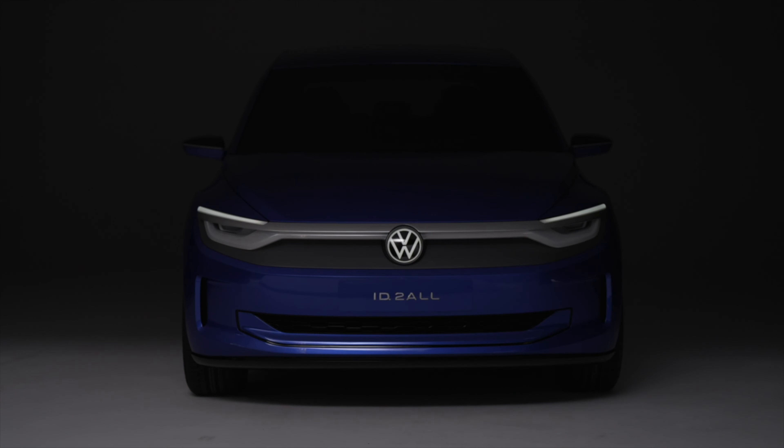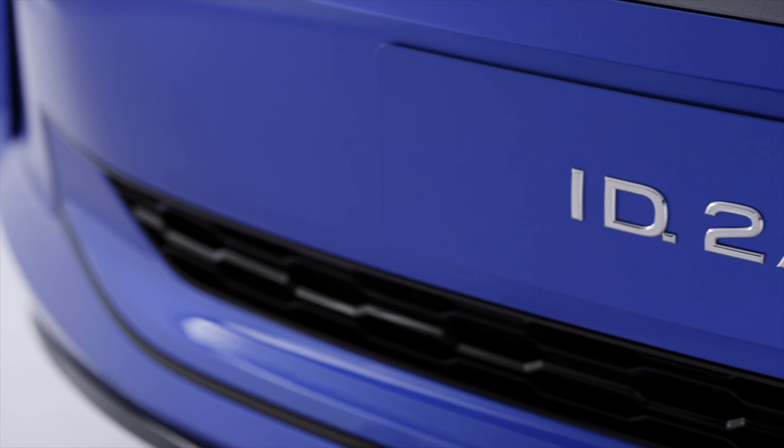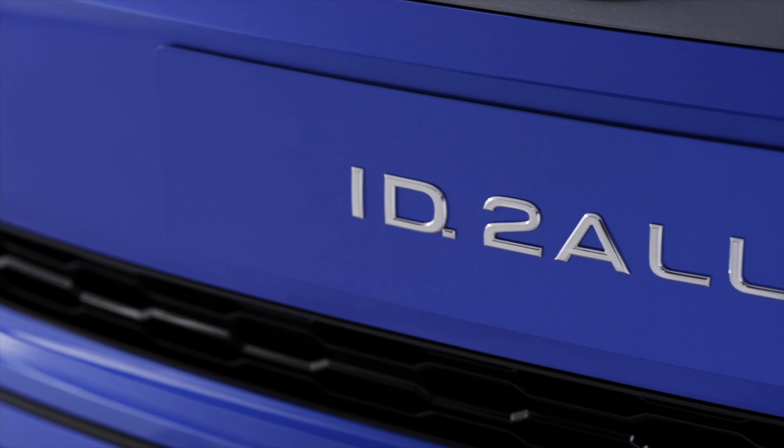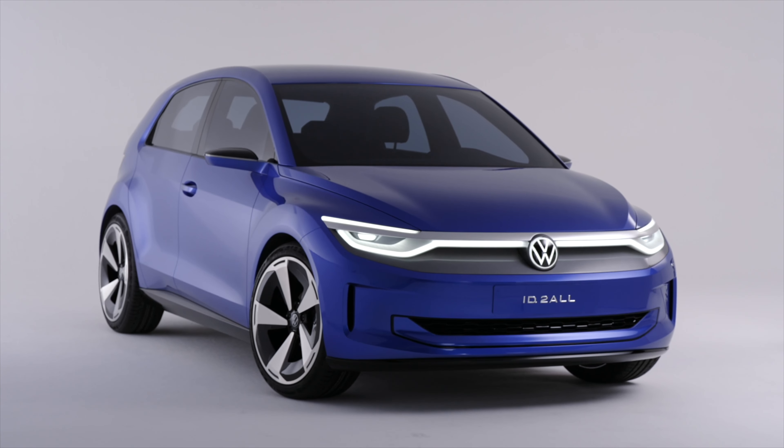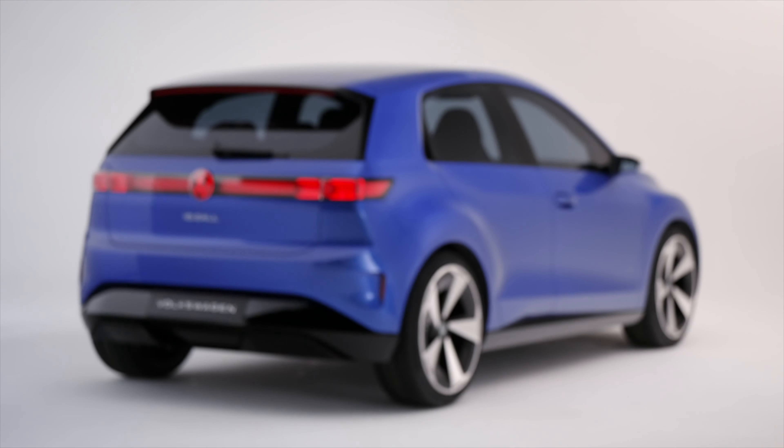Volkswagen has revealed the latest model in its electric ID range, and it will be one of the most affordable electric cars around. This is the ID.2 All, and the production version is set to go on sale in 2025.